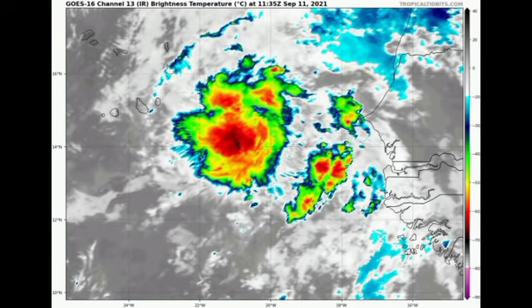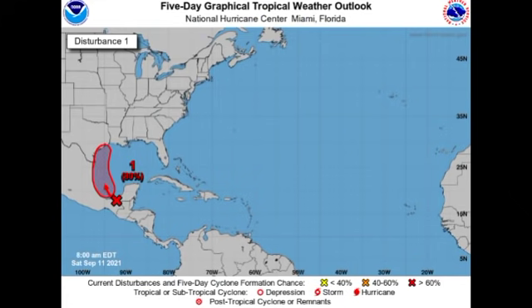Now let's move on to our final disturbance, which is located just over southern Mexico and is about to merge into the Gulf. Looking at the five-day outlook, this system is given a high 80% chance to develop into a tropical cyclone during the next five days — surpassing the development chance of 93L. This is designated as Invest 94L.